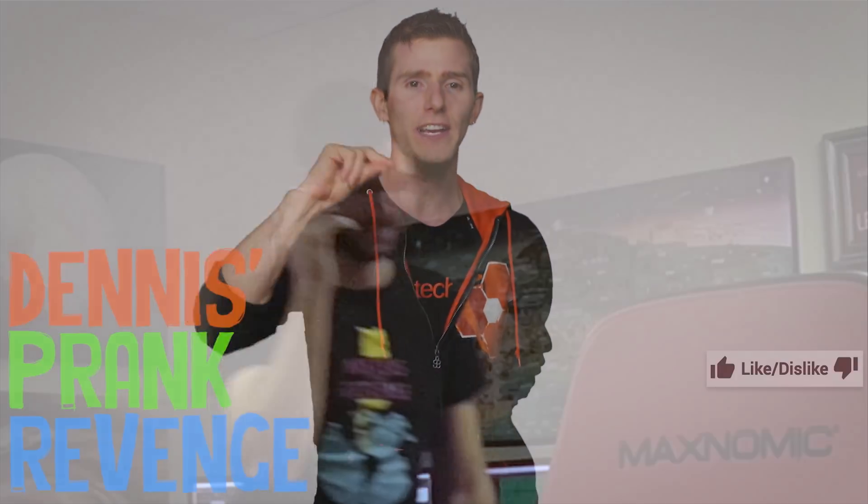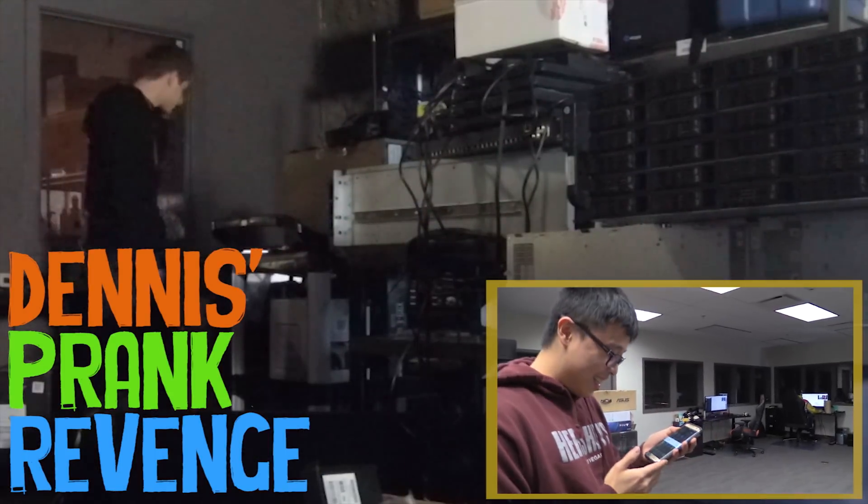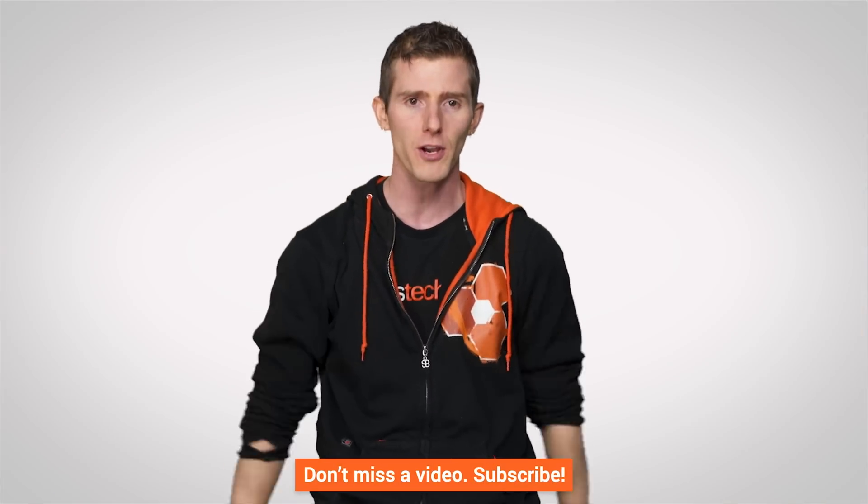Thanks for watching. Like, dislike, check out our other channels, leave a comment if you have a suggestion for a future video, and don't forget to subscribe.